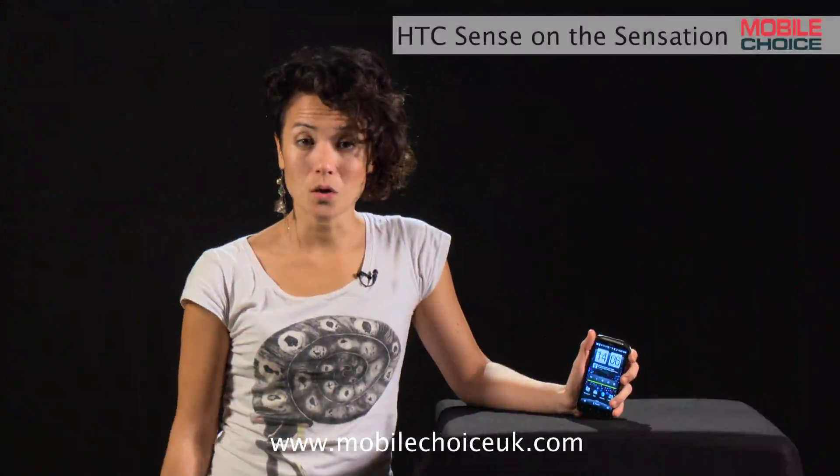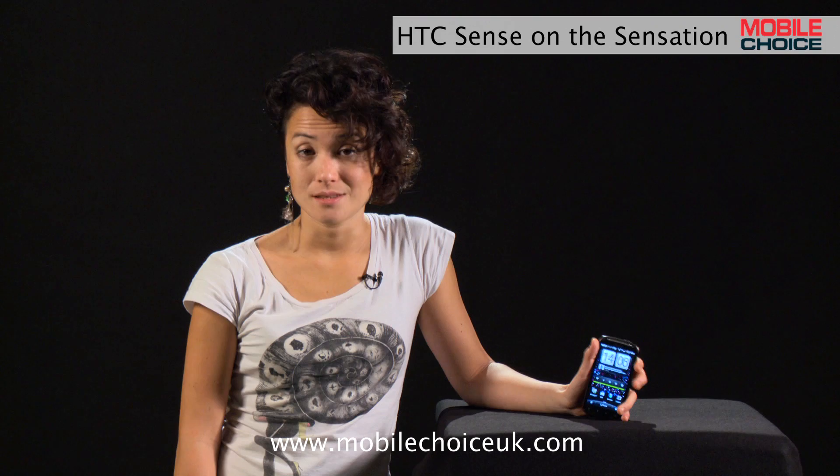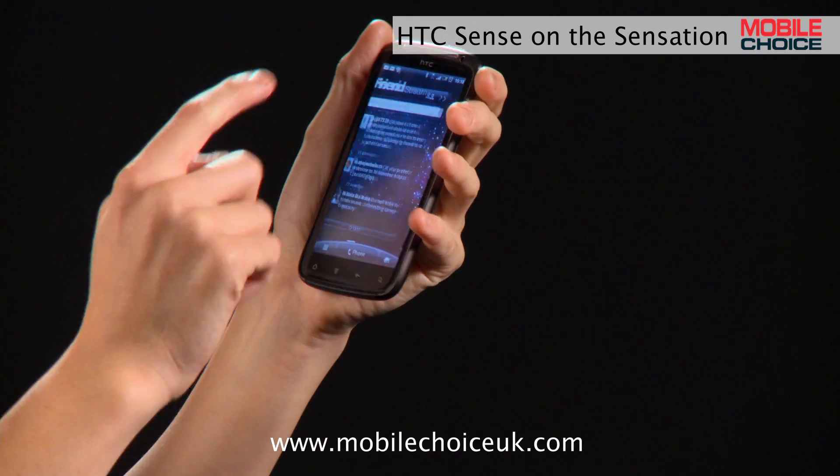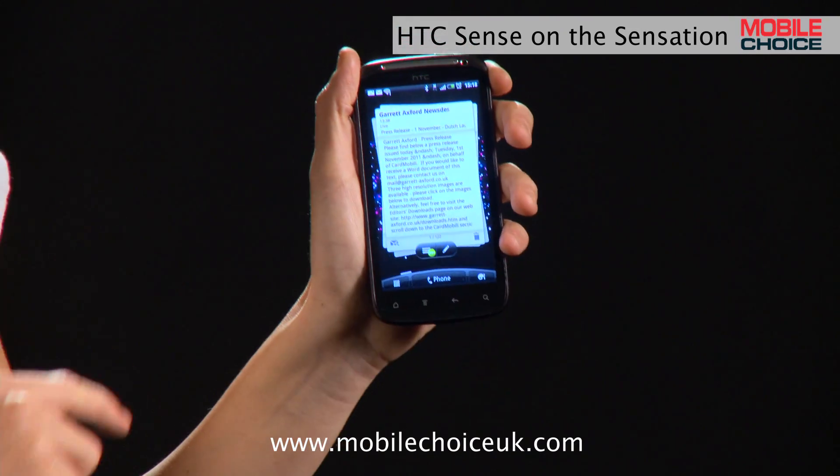The Sense skin is on all HTC Android phones, so no matter what your budget, you can check it out. I've got an HTC Sensation here, and as fast as it is, there are a few shortcuts that can speed it up even more. On an HTC Sense phone, you've got seven home screens that you can customize for the exact combination of apps and widgets that you use most.